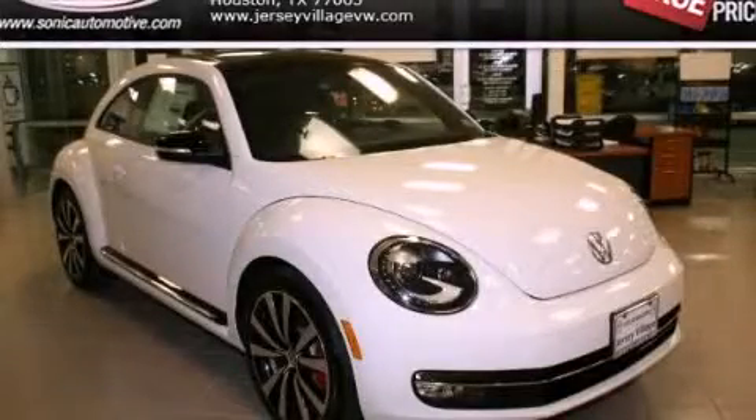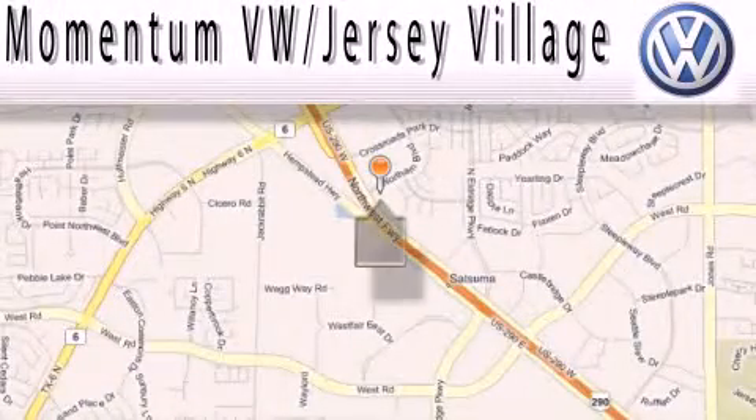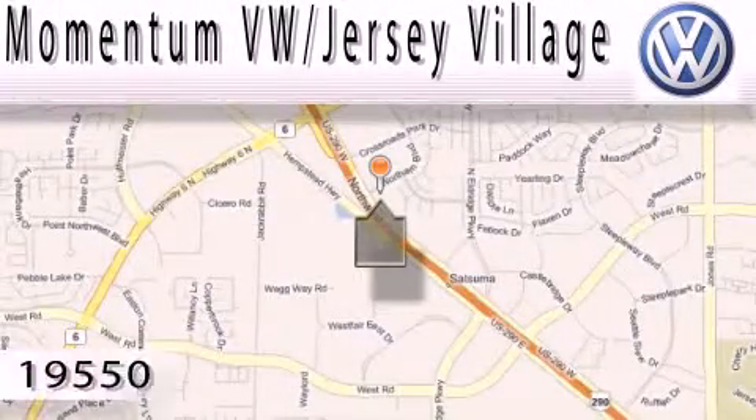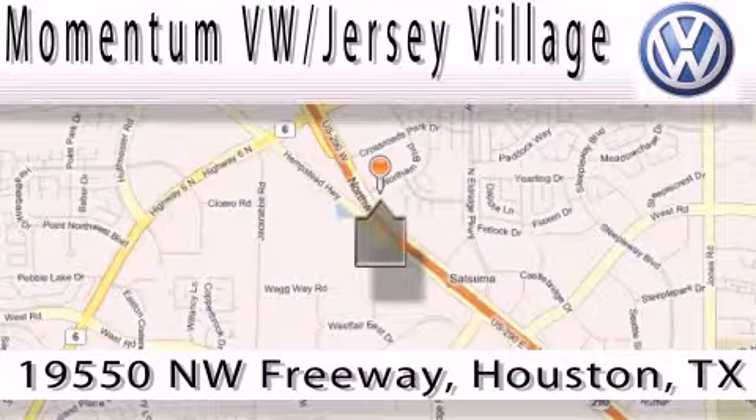Call or visit us right now and arrange your test drive today. Extreme low-pressure sales, extreme friendliness, and extreme fair pricing — that's Volkswagen of Jersey Village, a proud member of the largest dealer chain in Houston.